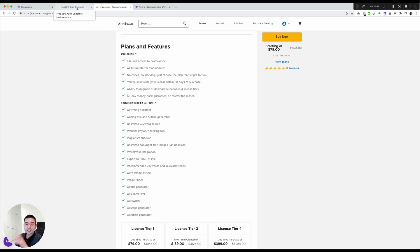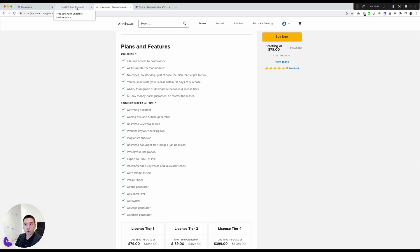Since this is an SEO tool, you can use my free SEO audit checklist alongside it. I've listed every single thing you need to do on your website to rank number one. It's completely free — click the link in the description and I'll send it to you as a thank you.